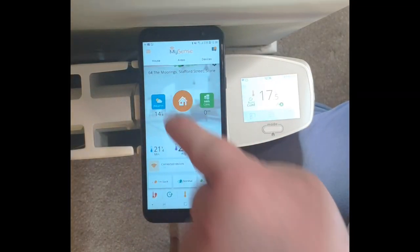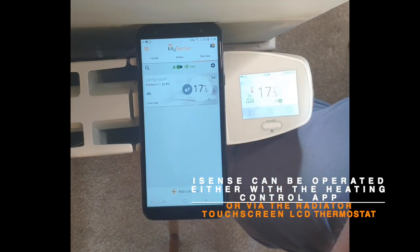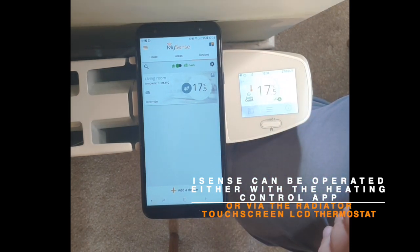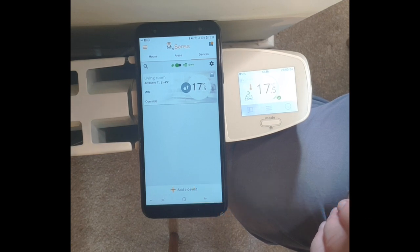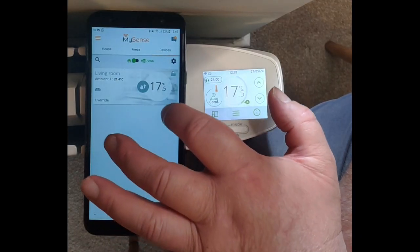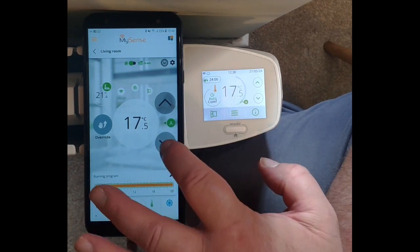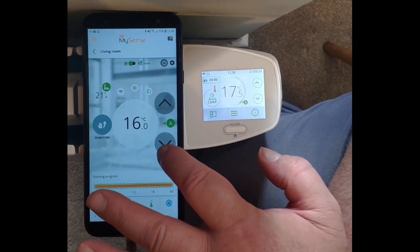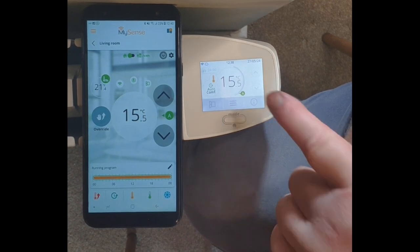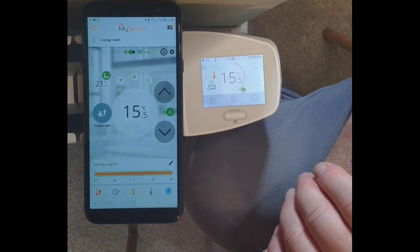There is the home button, which is like the dashboard area, and then we have the devices tab here. That shows that — as you can see between the screen and the phone — as a test we've got it set to 17.5 degrees. You can see on the phone where the setting is and it's actually updated the radiator by itself. Here with the smart app we can use the phone to change the temperature. The temperature will change on the LCD screen, and as we speak the radiator has literally in real time just turned itself down in temperature.